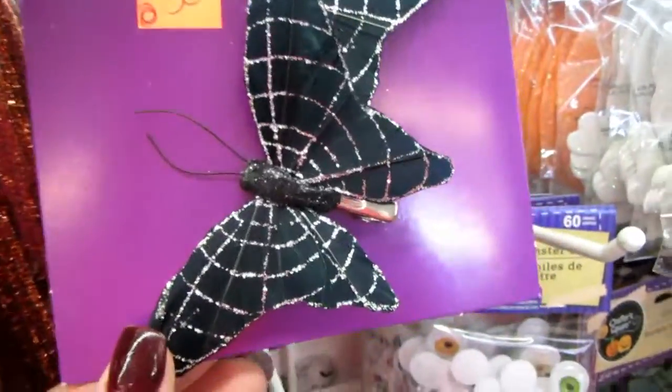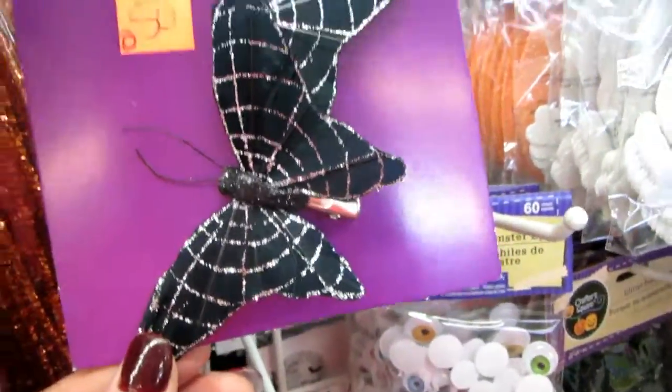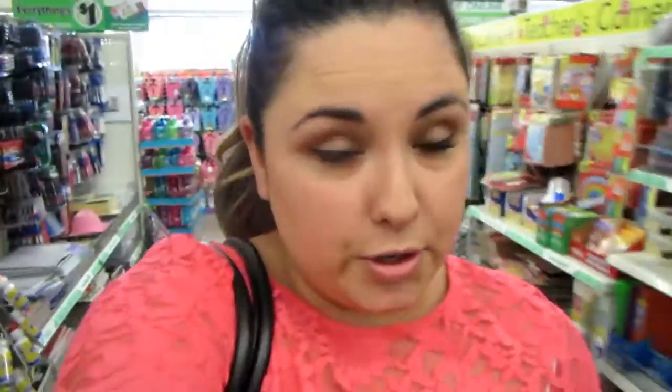Oh my gosh, I'm so excited. Look at the little butterflies. We were supposed to be here to look for some stuff for Kaya — some carpets. But we ended up here looking at the fall stuff. He actually took me here to look at the fall stuff.